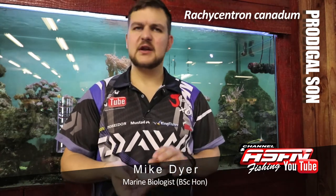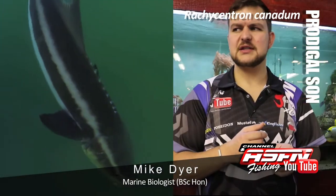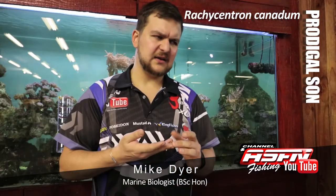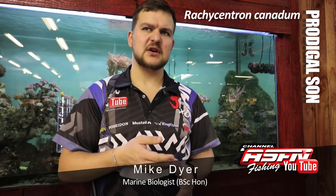They are a very rare fish to catch and very difficult to target. I'm not sure if there is anywhere specifically targeting the prodigal son on our coast. You do get them up in America and in Oman and places like that where guys have sort of figured out a way of targeting them.